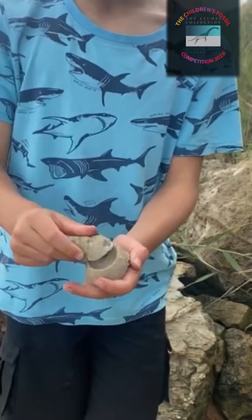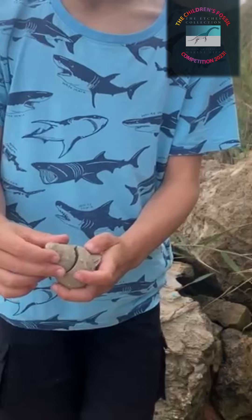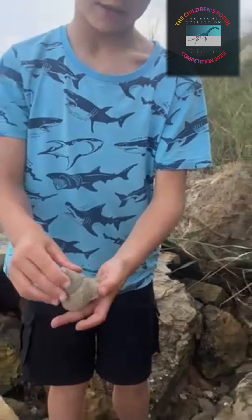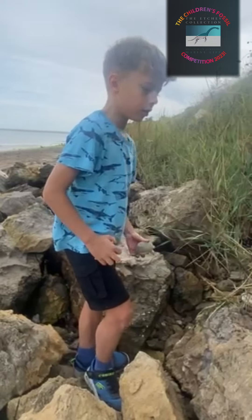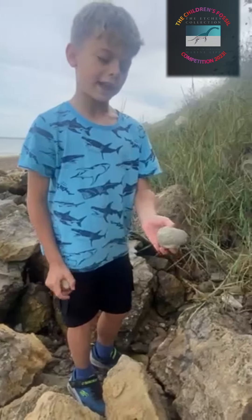It looked like the other half, and that day I figured out something — they matched. And then one day after that, I found another fossil. This time, it was attached to a rock.